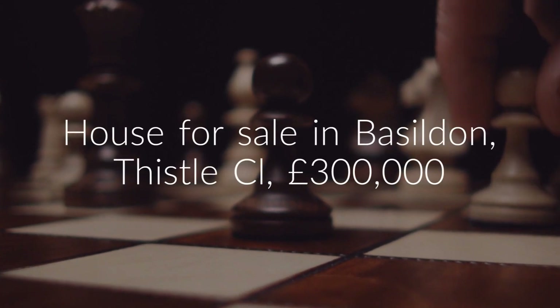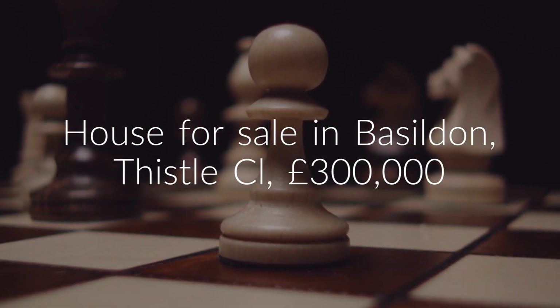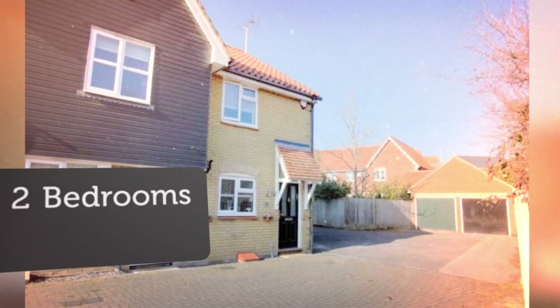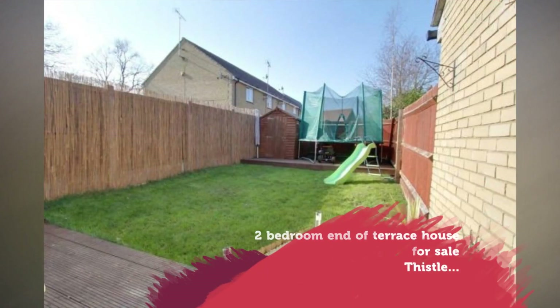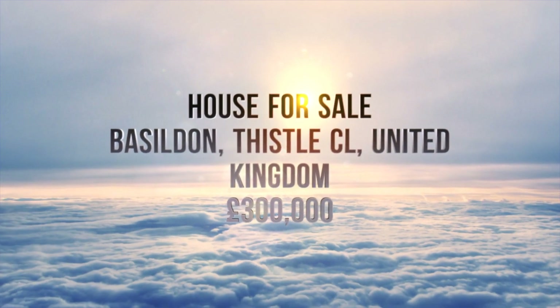Key Features: End Terrace House, two double bedrooms, two reception rooms, pleasant village setting, off-road parking, well presented throughout, 1.4 miles to train station, popular location. Full description. Tenure: Freehold.